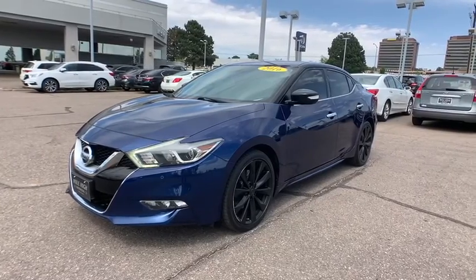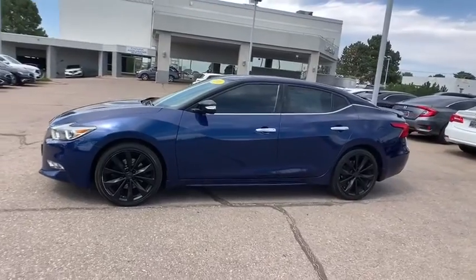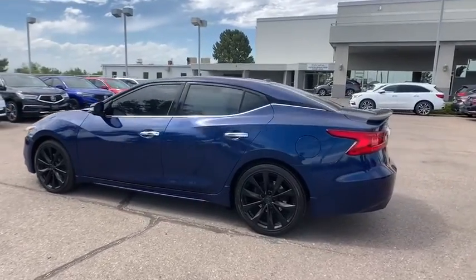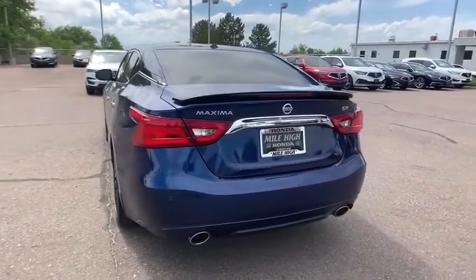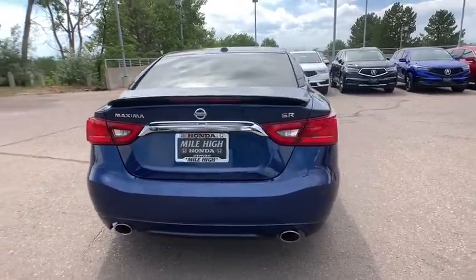We are pleased to show you the 2016 Nissan Maxima. Maxima offers elegance with an edge. The spacious interior provides refined comfort for up to five passengers. Advanced technologies such as Nissan Intelligent Key and Push Button Ignition offer convenience and control. This vehicle has less than 35,000 miles.